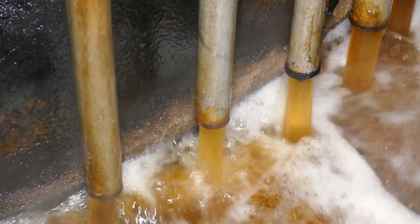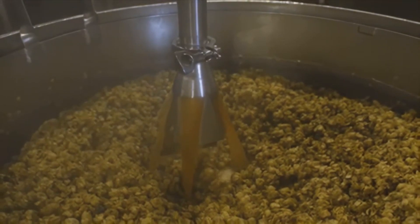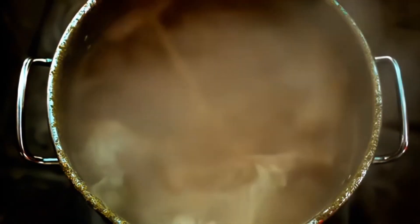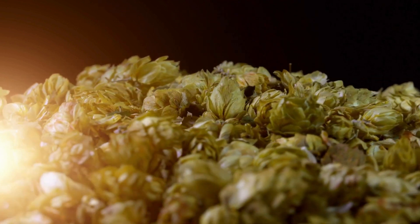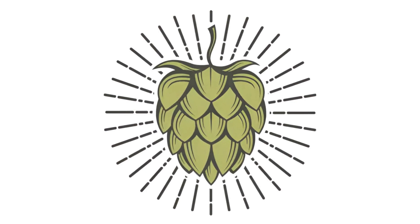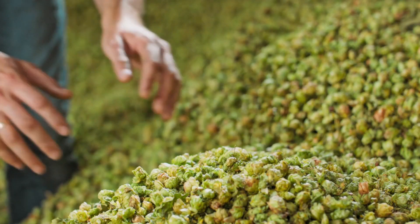Before it can become the beer we all know and love, the wort must undergo a few more transformations. This brings us to the boiling stage. The wort is boiled, serving a dual purpose: firstly, it sterilizes the liquid, ensuring that no unwanted bacteria or wild yeasts are present. Secondly, it's during this boiling process that we add another key ingredient — hops. Hops contribute the bitterness that balances the sweetness of the malt, and they also provide the distinctive flavors and aromas that can make each beer unique. Depending on the beer style, hops can be added at different times during the boil, each time impacting the beer's flavor profile in a different way. As the boil concludes, the wort is now infused with the bitterness, flavor, and aroma of the hops, setting the stage for fermentation.